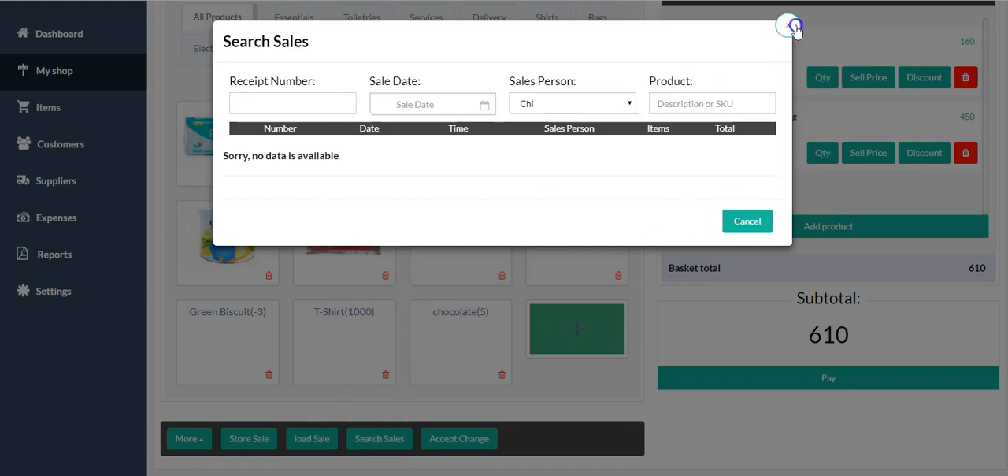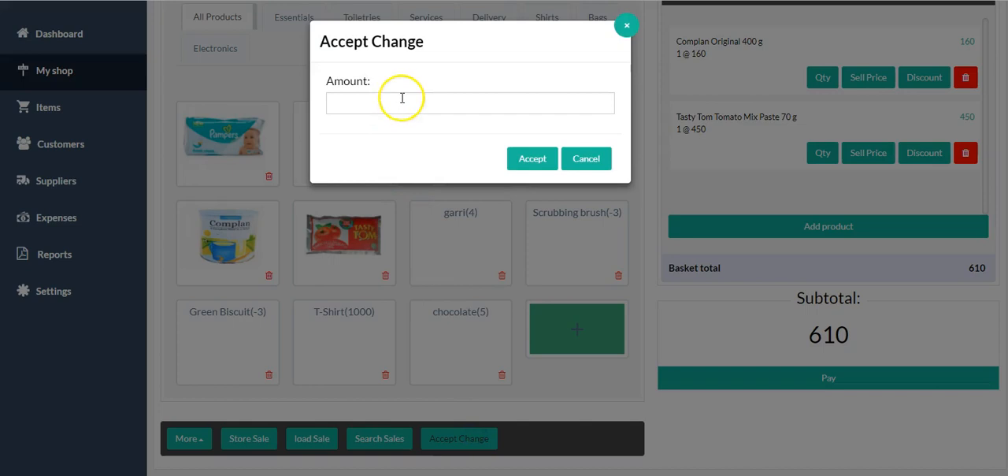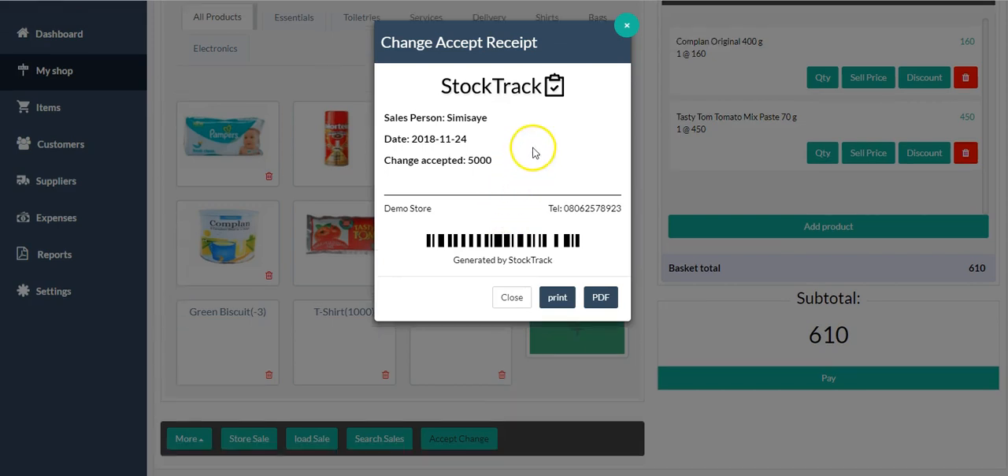'Accept Change' is for you to give change to your sales person so they can give lower denomination to your customer — the change the customer needs to collect after paying cash. You come here and say you've given them a change float of 5,000 naira. The person accepts that 5,000, and you can print a receipt of the change given. When they accept that change, it means they'll need to remit 55,000 naira to you at the end of the day.